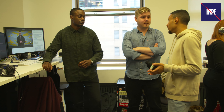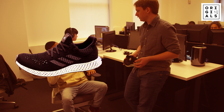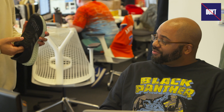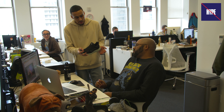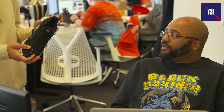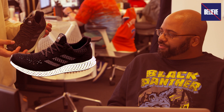Do you believe or do you not believe the hype? I don't believe the hype. I'm gonna give these a 10 out of 10 don't believe the hype. I do not believe the hype on these. Do you believe or do you not believe the hype on the Adidas Futurecraft 4D? No — but I do like the fact that they're using 3D printing.